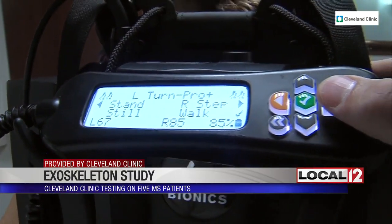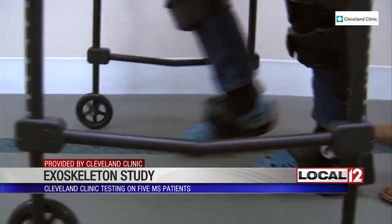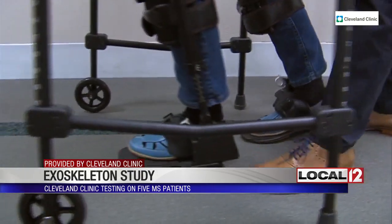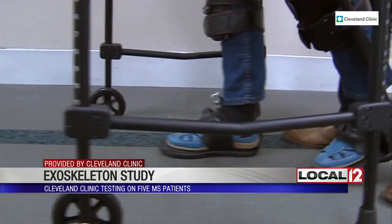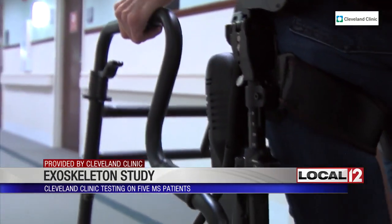Kathy Miska is one of five patients taking part in this breakthrough trial, testing the robotic brace or exoskeleton. The device is programmed to each person who uses it, and braces support the lower body and carry the user. Motors are triggered by sensors to lift the legs, helping someone to walk better.